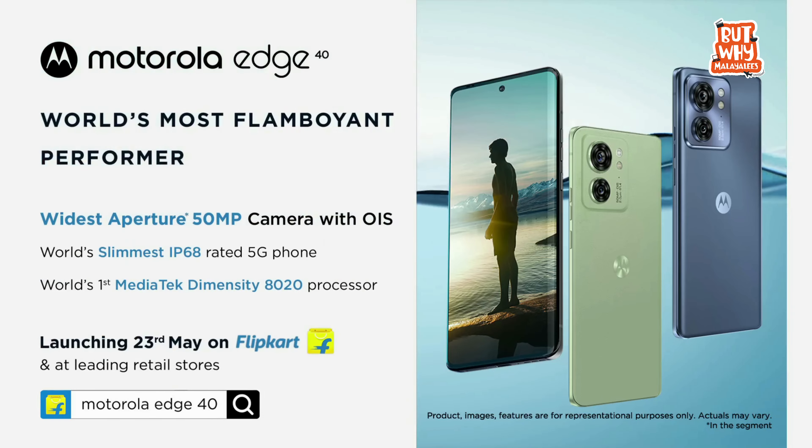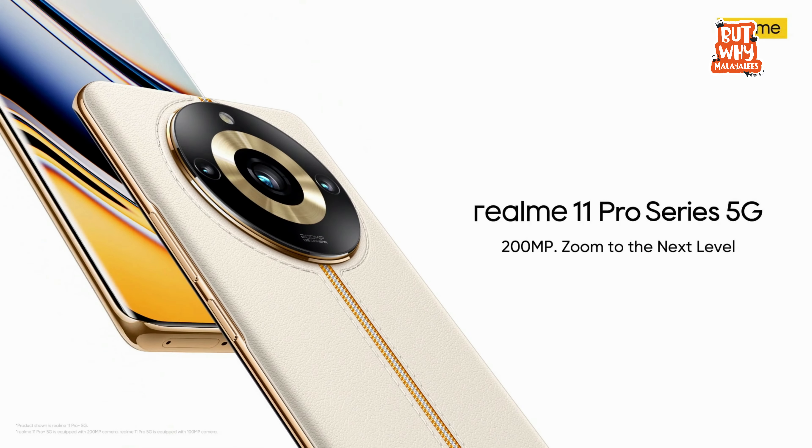Hello viewers, welcome back to the ButtoVayMilayla channel. Let's compare two products: the Motorola Moto Edge 40 and the Realme 11 Pro Plus. Both phones are in the 30,000 rupee range. If you have a purchase decision to make between any phones in this range, we will help you with this. Let's start the video.